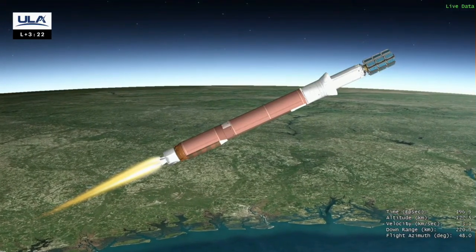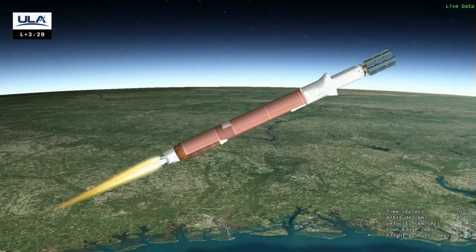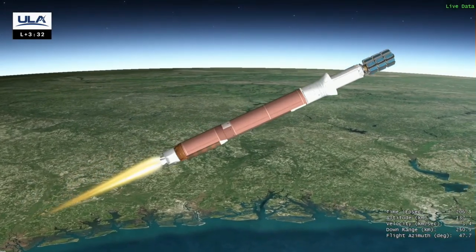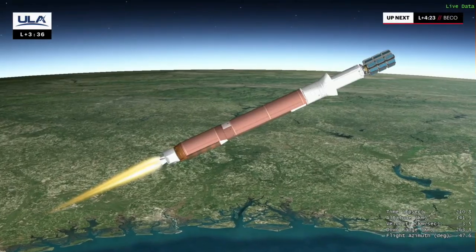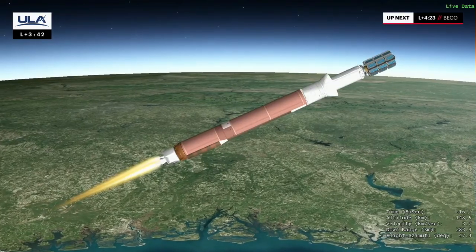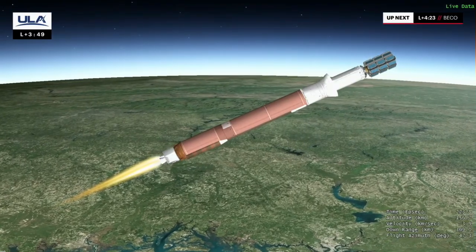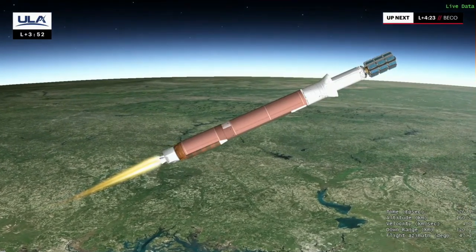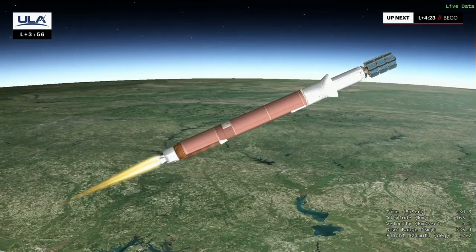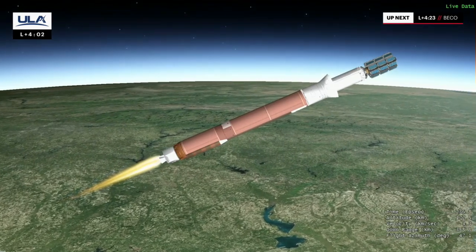Engine continues to burn nominally. 60 seconds to nominal VCO. Flight commentator Daniel Brunson just confirmed payload fairing jettison. The composite fairing protects the spacecraft as it pushes through the harshest parts of Earth's atmosphere. Next, we'll hear call-outs for cutoff of the Atlas first stage engine and separation of the booster stage, followed by ignition of ULA's Centaur second stage engine. These events occur when the first stage has escaped Earth's atmosphere, getting above the Kármán line and into space. The Centaur upper stage, with the Kuiper satellites attached, then takes over on a trajectory to a precise location in space.